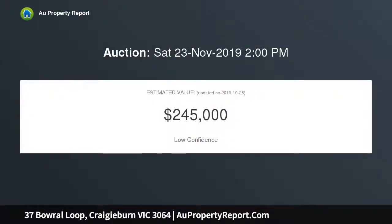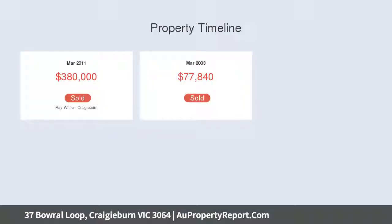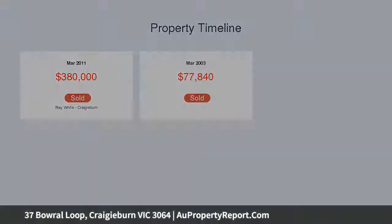3 bedrooms, 2 bathrooms, 3 toilets, 4 living areas, comprising ducted heating, evaporative cooling and a split system. Impressive kitchen featuring stainless steel appliances and dishwasher overlooking the meals and living area, plus a rumpus room.